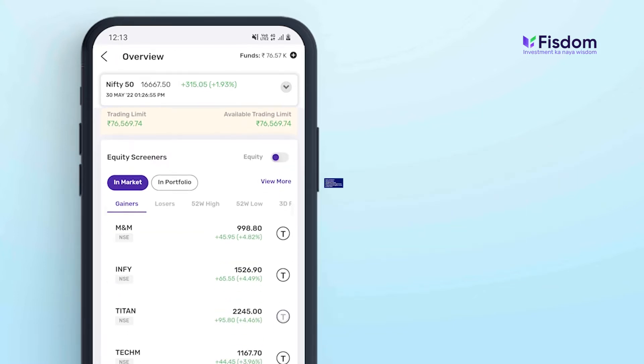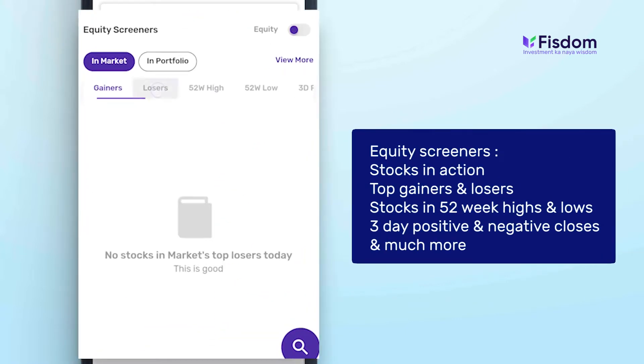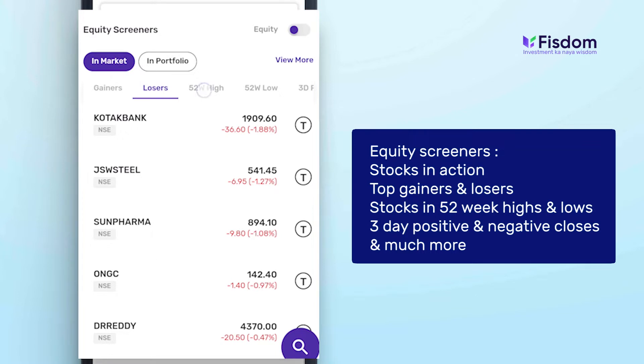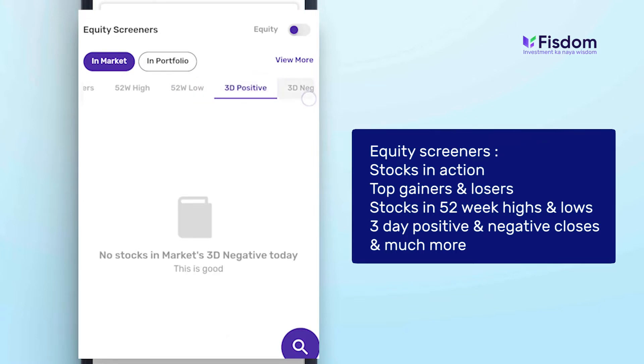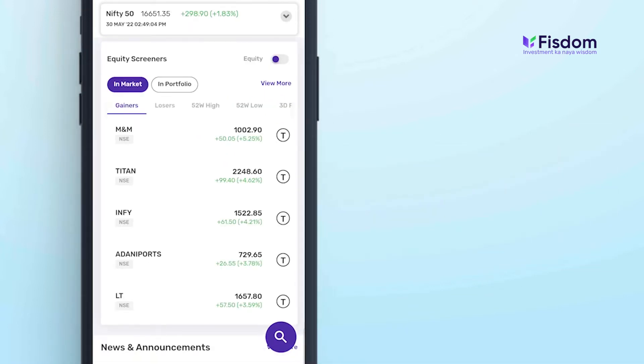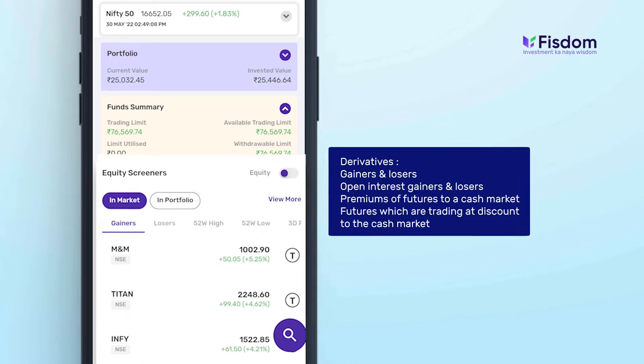The equity screeners will help you understand which stocks are in action — top gainers, top losers, stocks at 52-week highs, stocks at 52-week lows, three-day positive closes, three-day negative closes, and much more. The screeners on the home page are not only for equity screens, but also for derivatives.